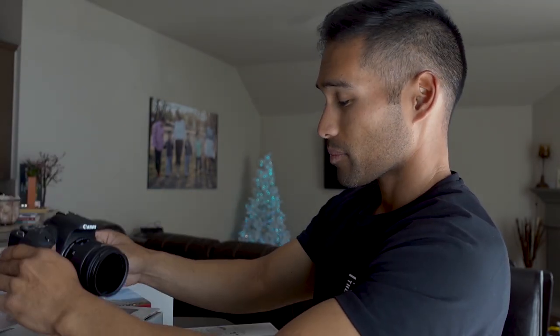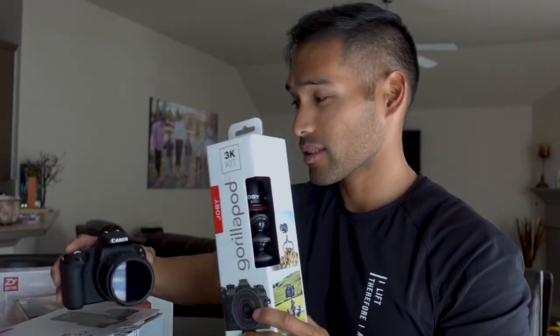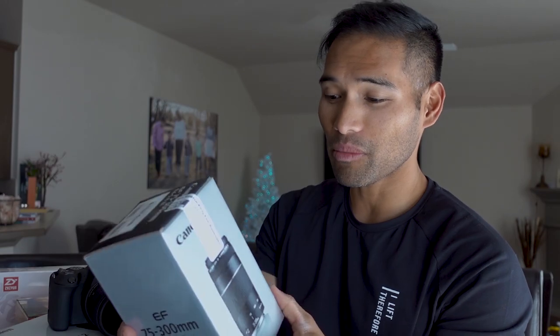I also got the GorillaPod — it's a Joby 3K kit — and that's going to hold this up when I need it. It's pretty sturdy, I love it. I'm about to switch to it in a second and show you guys the difference, because right now I'm using my Sony. I also got the telephoto lens — 75 to 300 millimeter. This and the DSLR were actually a combo deal on Black Friday. This lens is $200 normally, but if you buy the DSLR, you get the telephoto for $50. Black Friday couldn't have come at a better time.